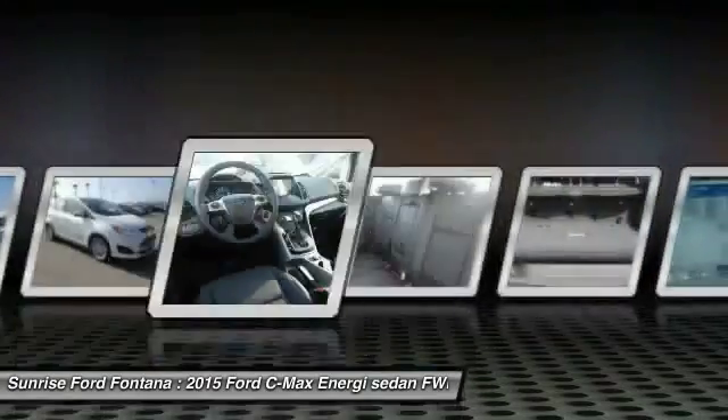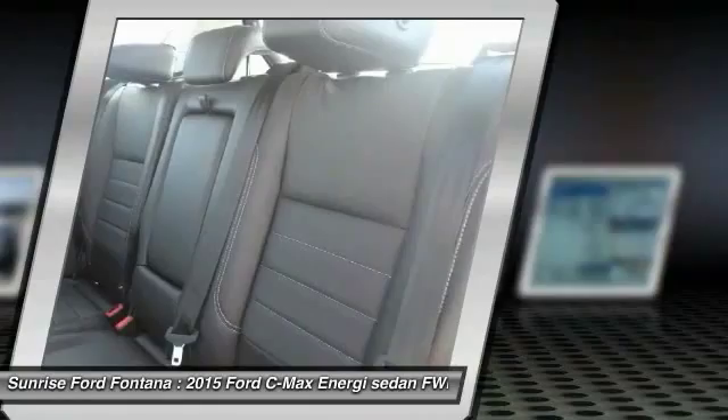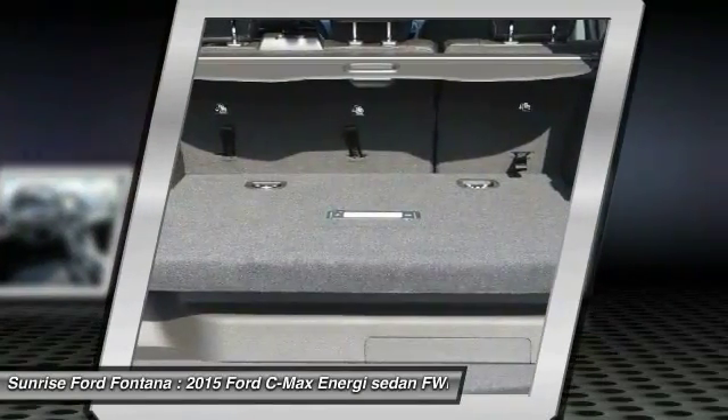Air conditioning, front cruise control, auto-dimming rear view mirror, PPO, automatic stability control, and AM-FM stereo radio.